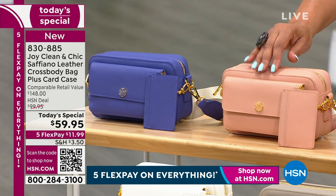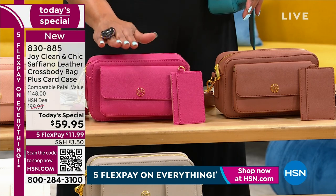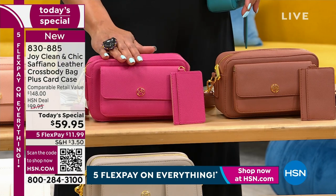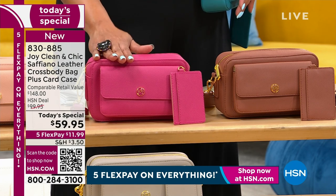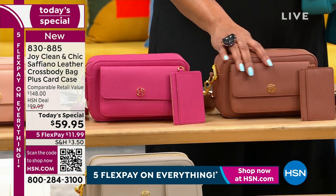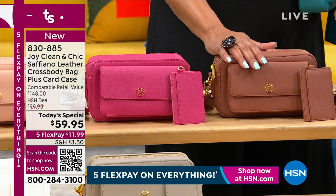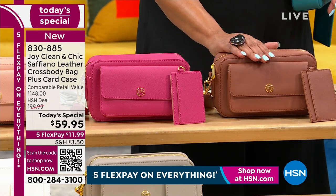We have this gorgeous blush — very subtle. If you want that pop like Christy, here is that magenta. We only have a few hundred left — 900 to be exact left in magenta. So Ocean Teal will sell out first, then it will be the magenta. I love how rich this cognac is — over half the quantity is gone because it matches everything.